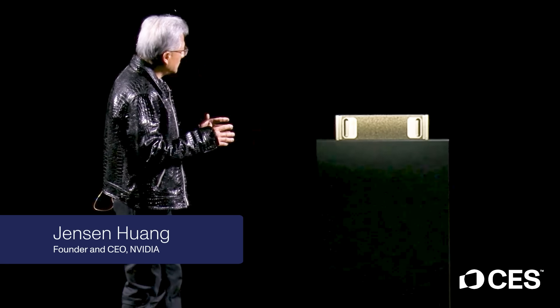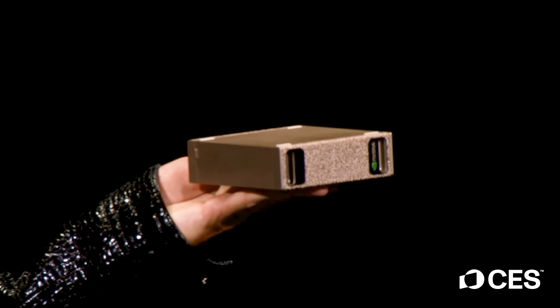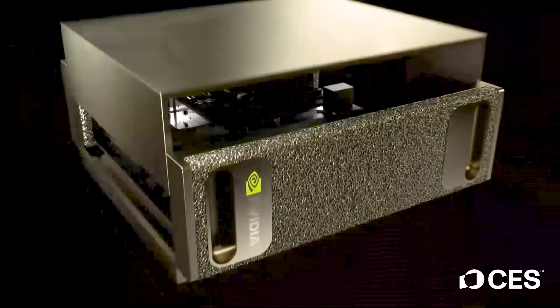They also announced a compact NVIDIA Project Digits AI supercomputer, pretty much fitting in the palm of the hand for CEO Jensen Huang, powered by Grace Blackwell Technology. This is hoping to democratize access to AI development tools for everyone and revolutionize personal computing and your creative workflows.